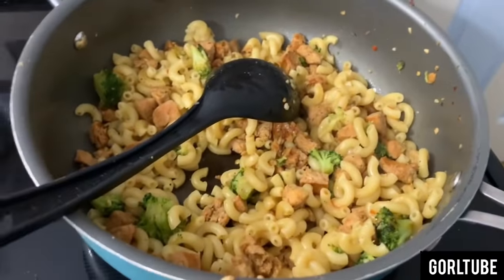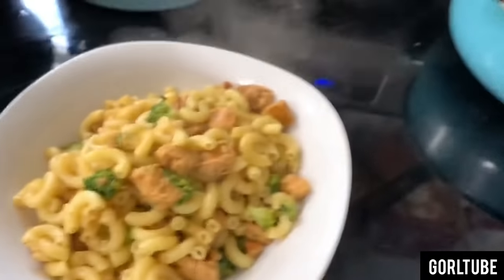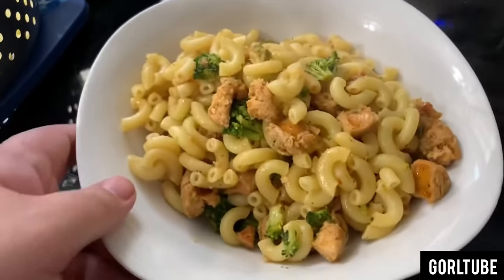Here it is completed. I added Tapatio, obviously. And there's my bowl — I'm excited to try it. I ain't gonna lie, I am so tired right now. I actually feel like I could fall asleep while eating. I'm really trying to fix my sleeping schedule.